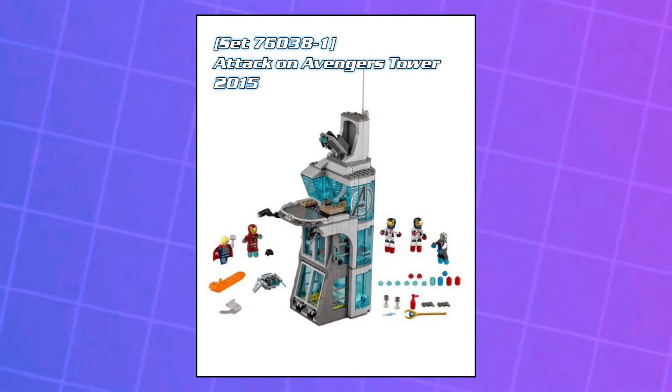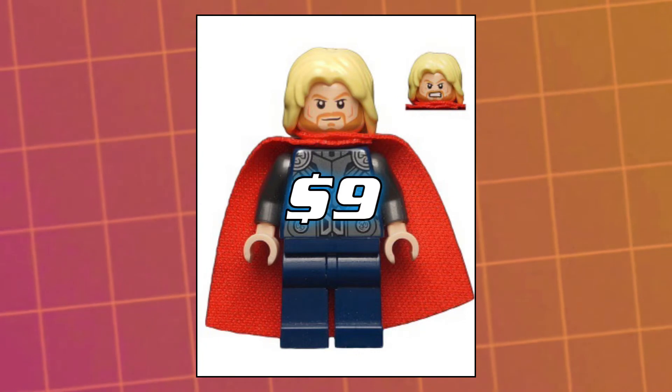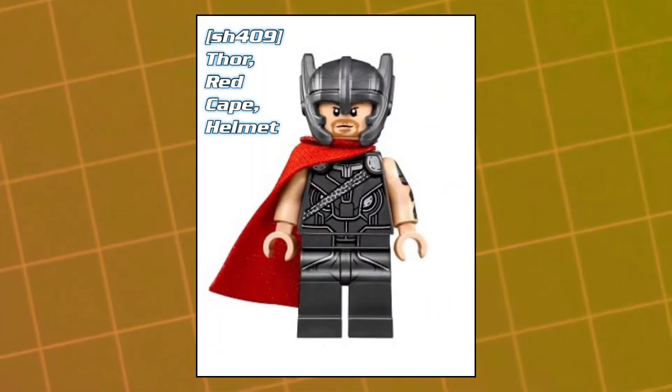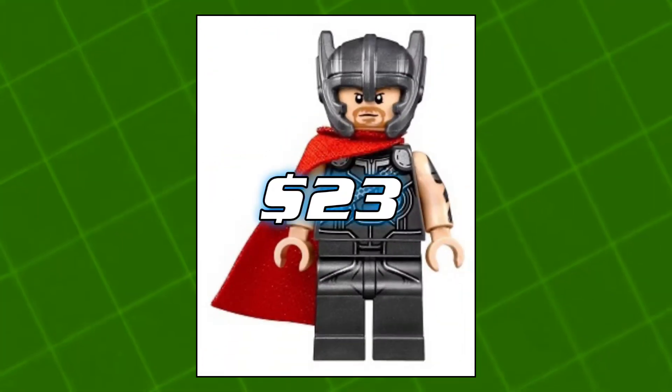Then we've got this style with the soft cape and dark blue legs, came out in the Attack on Avengers Tower as well as the Avengers Hydra Showdown. He's currently worth about nine dollars. And then we've got this one from Thor Ragnarok, came out in the Ultimate Battle for Asgard. He's currently worth about 23 dollars.